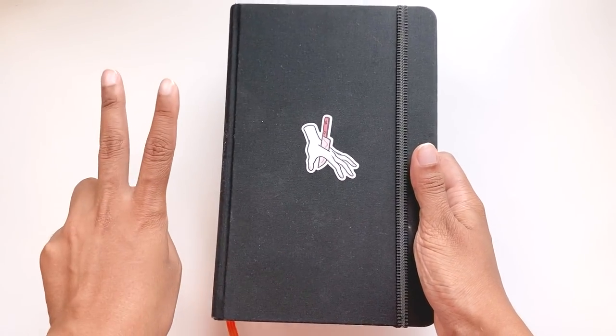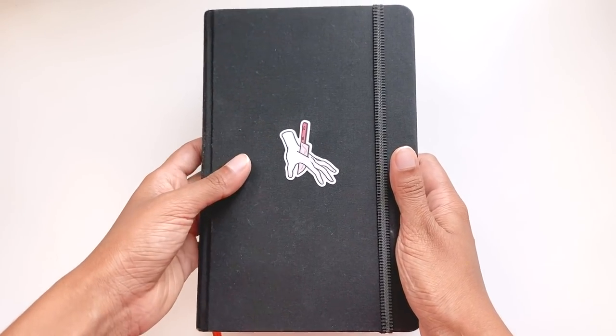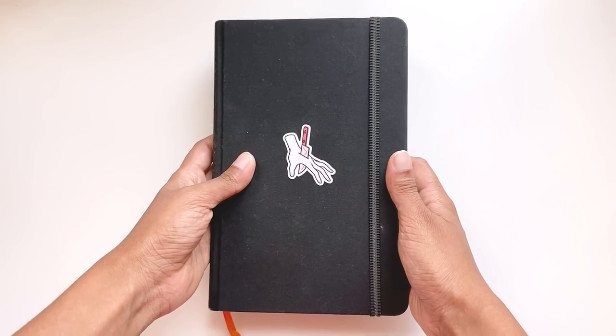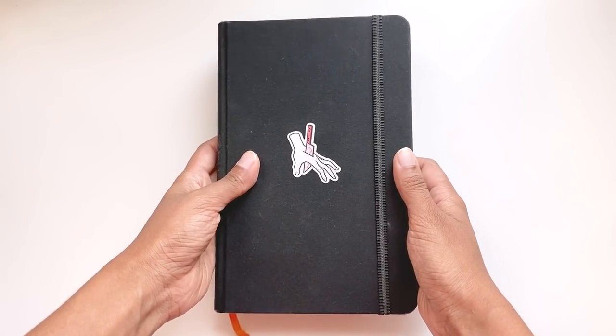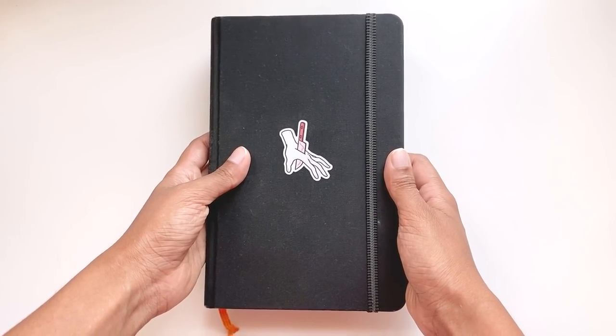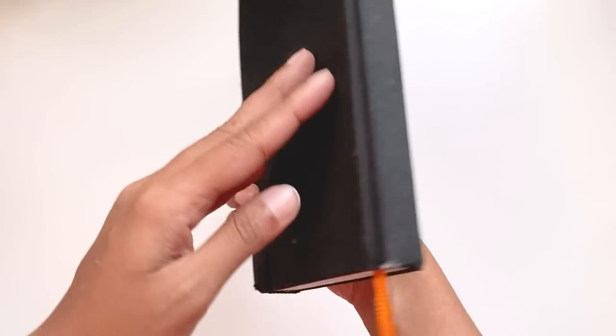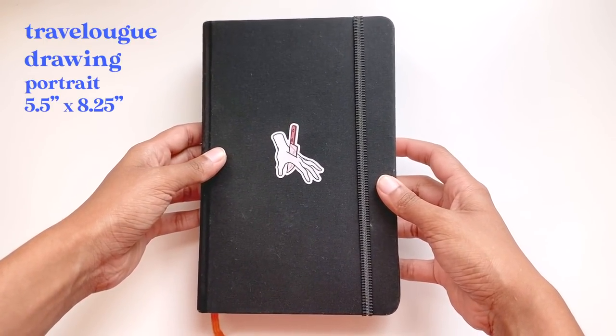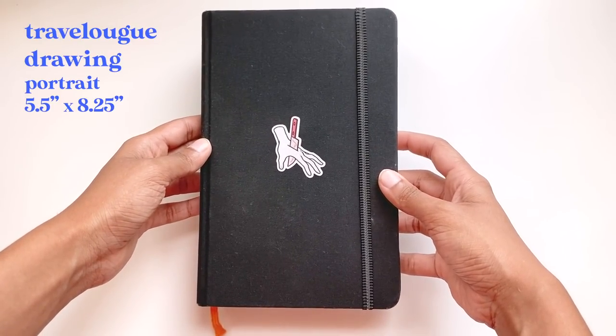This has actually been the second purchase that I've made of this particular sketchbook. I really love it and the first one is also finished, which I started in my first two years of college, except it's stuck at my studio in SVA and I haven't had the chance to retrieve it since lockdown. The company that makes this sketchbook is called Handbook Journal Co. This particular series is called Travelog and this is the 5x8 inch portrait size.